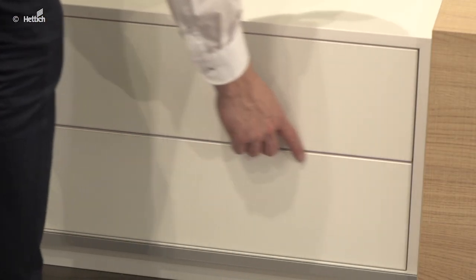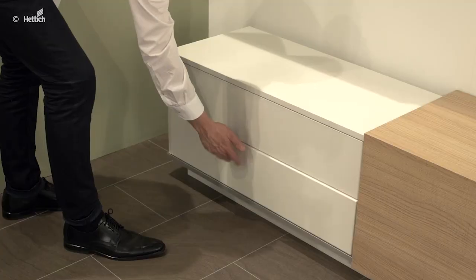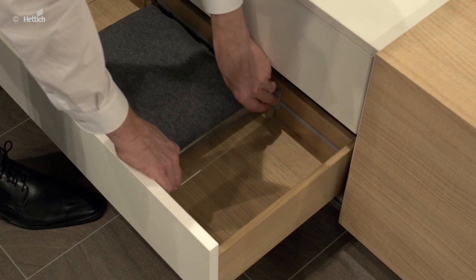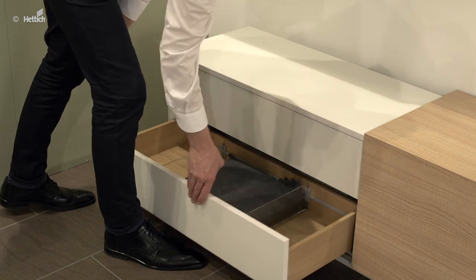Through the 4D adjustment of the Quadro runner, it's possible to adjust the small slim reveals. These drawers are also equipped with practical internal organization. The color of the drawer matches the cabinet, so all together the technology for furniture can also support modern furniture design in the bedroom.